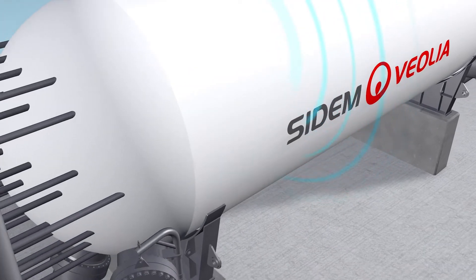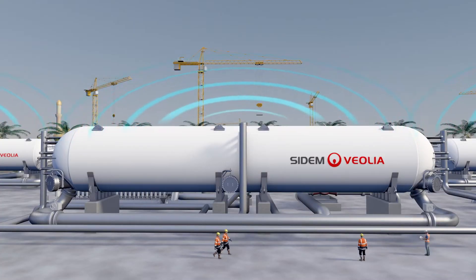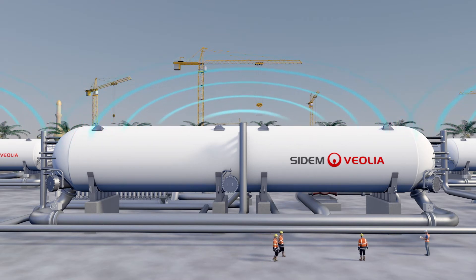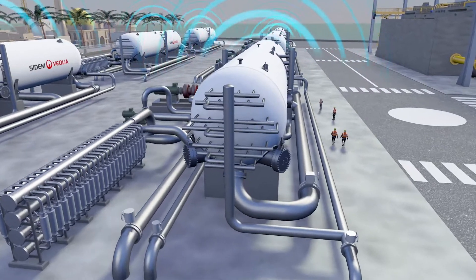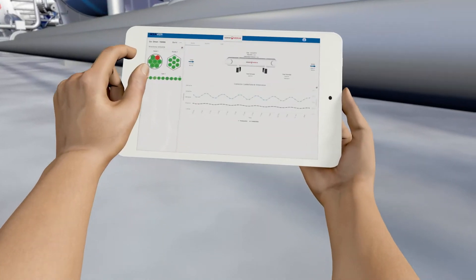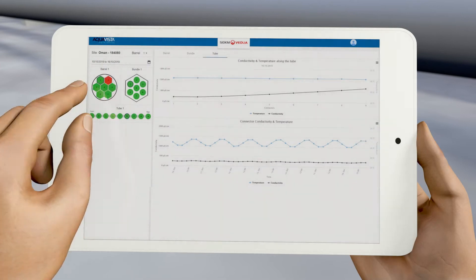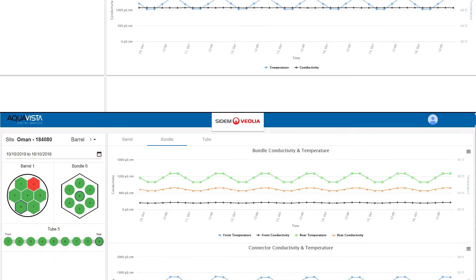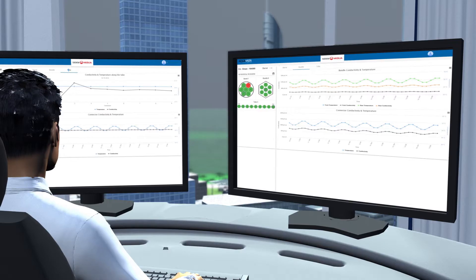For the first time, smart connectors provide operators with process information, which allows very detailed and preventive management of the installations. A remote monitoring system provides detailed information on each membrane. The origin of any operating problem is identified at a glance. Predictive maintenance through algorithmic calculations can thus be initiated.